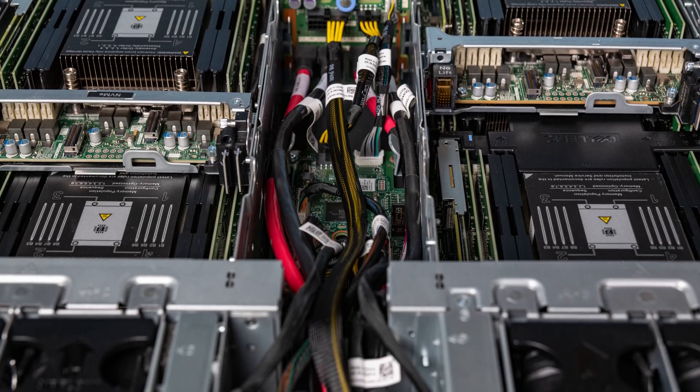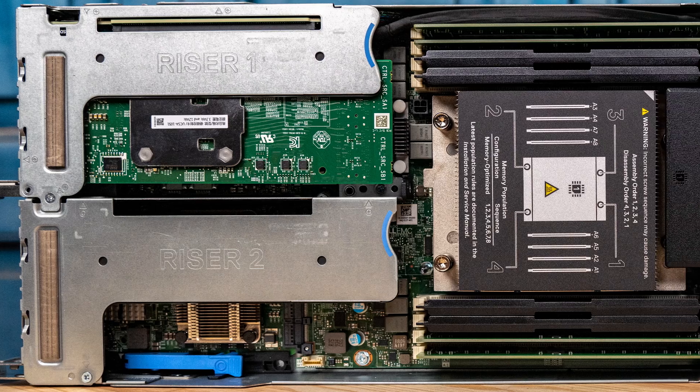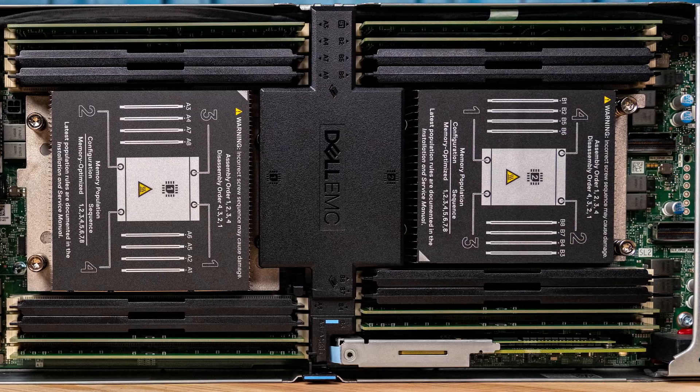Just to give you an idea of how cheap this thing is, the next Dell server we're going to look at is the AMD EPYC-based Dell PowerEdge C6525. The PowerEdge C6525 uses AMD EPYC processors — there's a total of eight of them in a 2U system — and the least expensive list price of any CPU you can put into that system is over $400, which is more than we bought this entire T40 for.